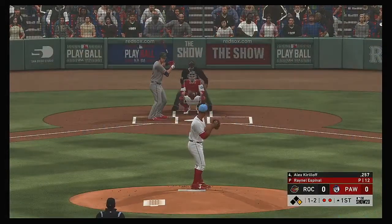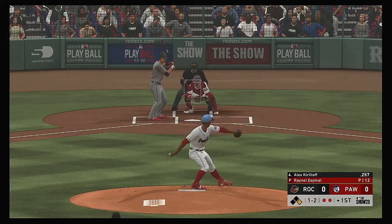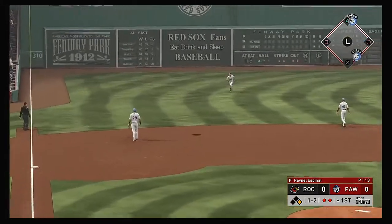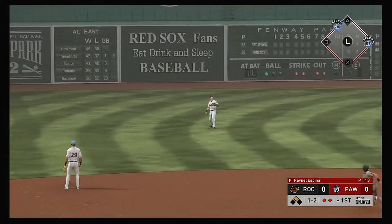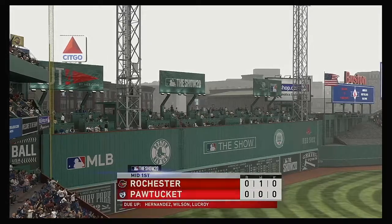Maggi is off first with two away. And that's lifted the other way, out to left. Matheny is there, makes the catch, and the side is retired.